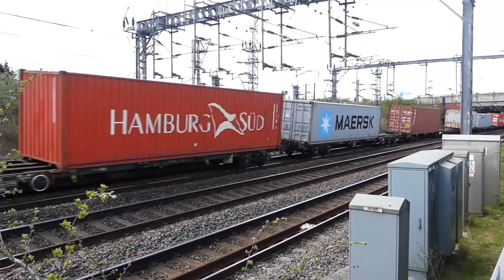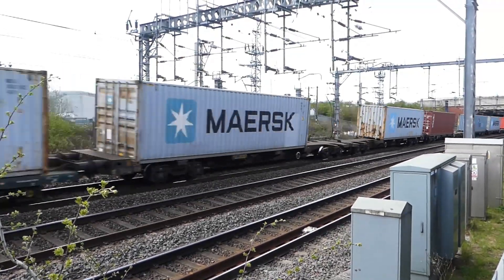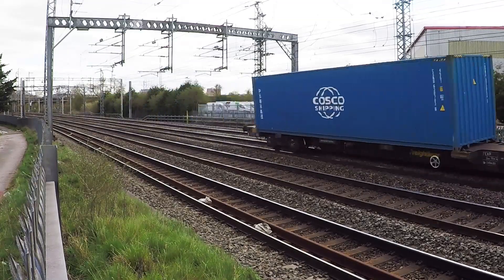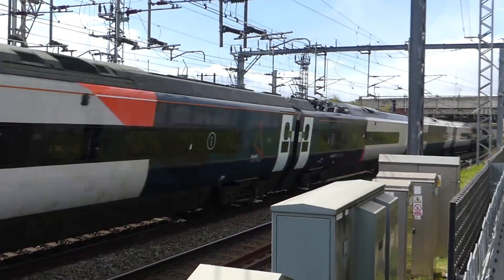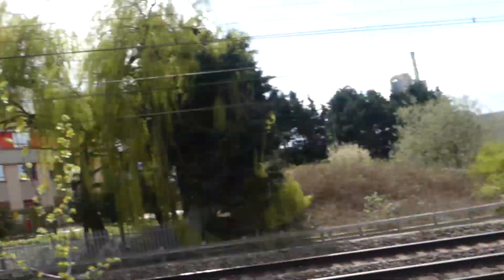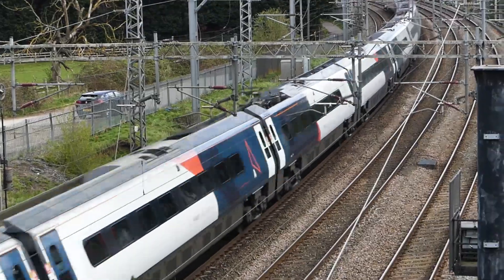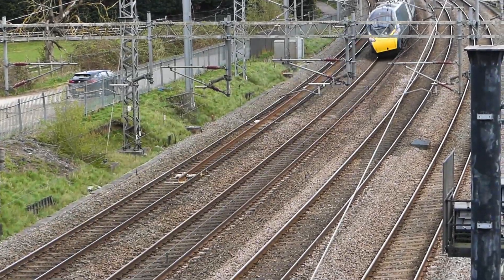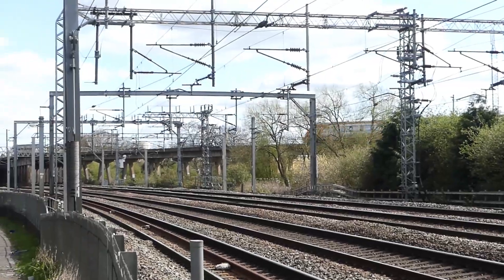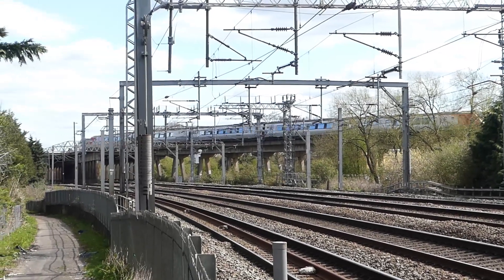That's on the down slow. We'll do the track layout in a moment. There's another Pendolino — that's on the up fast. This shows you the tilt from a bridge overlooking this location; you can really see the tilt on these Pendolinos. We're just north of Trent Valley Junction at Rugby.